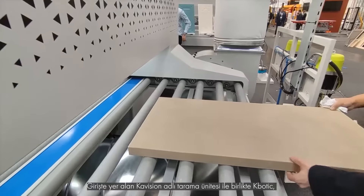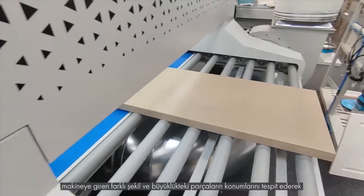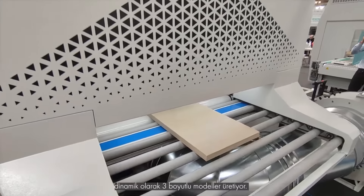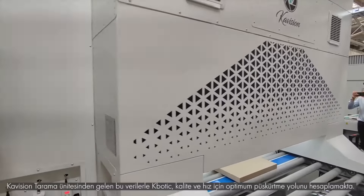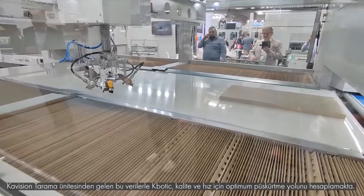With the scanning unit named Covision at the entrance, the machine detects the positions of parts of different shapes and sizes that will enter, and dynamically produces 3D models. With this data from the Covision Scanning Unit, K-Botic calculates the optimal spraying trajectory.